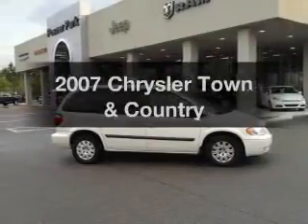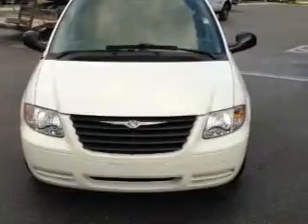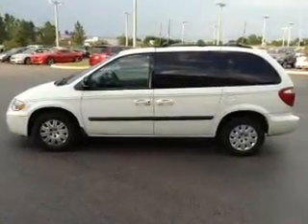Imagine yourself in this 2007 Chrysler Town & Country. If you're looking for an automobile with great attributes, look no further. With a solid 6-cylinder engine, the powertrain includes front wheel drive, driven by an automatic transmission.